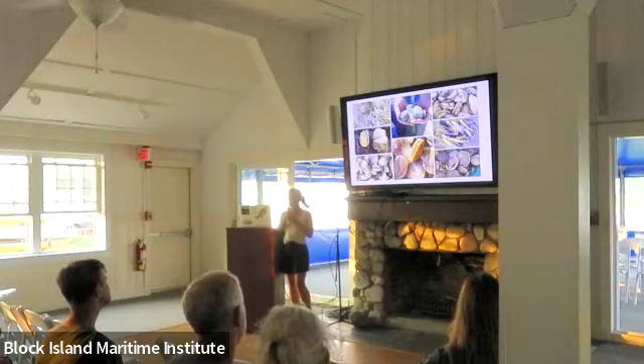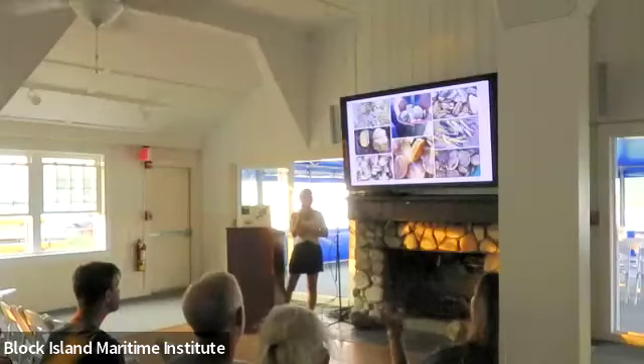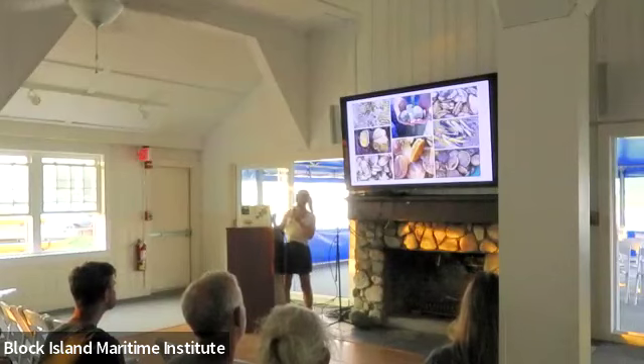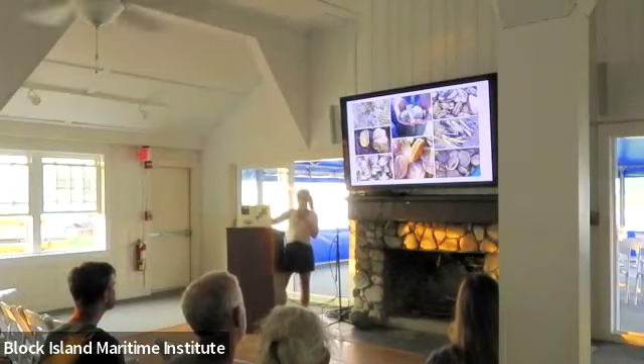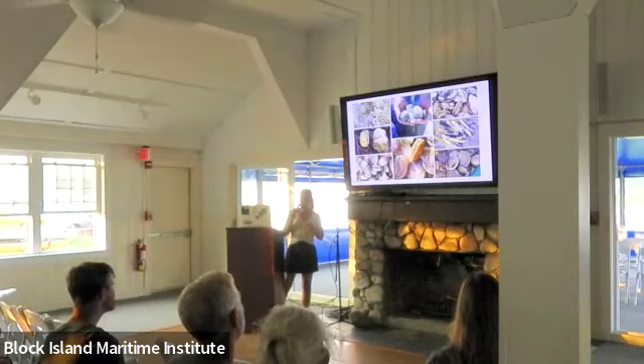Below the quahogs are scallops. If you don't know what scallops look like in their shell, this is what a sea scallop looks like. They're typically harvested with dredges, and you can get Block Island sea scallops, which are really tasty. What you eat on the sea scallop is the abductor muscle in the middle. On the bottom right corner are bay scallops.